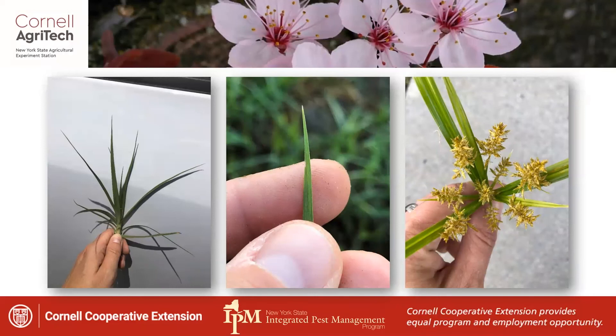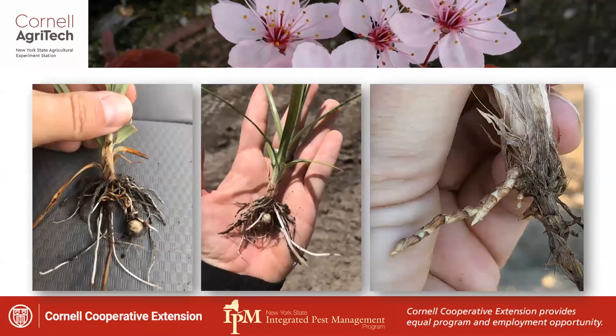Looking at pictures of nutsedge: note that very pointed tip and those yellow flowers. The root system shows the tuber — a new nutlet developing off the mother plant. That mother plant is going to put out multiple nutlets toward the end of summer, and those are going to perpetuate the species in the system.